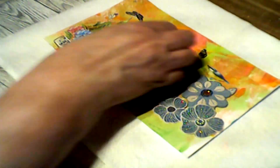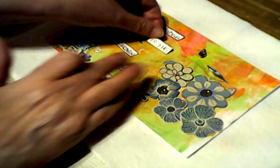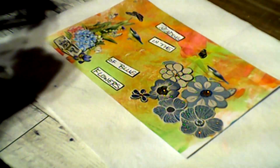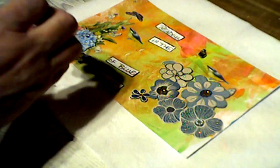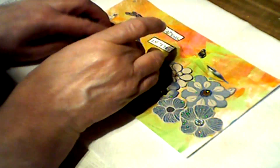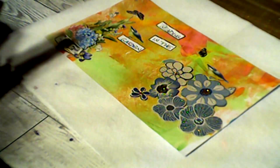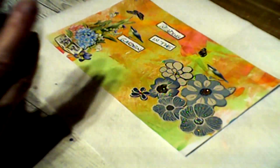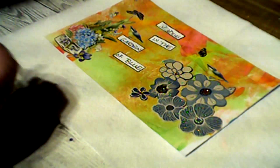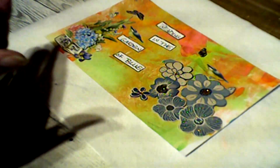I thought I'd put 'reading,' since I've got a book down here, that would be good. Alright — pretty. Let's have it spin on the word garden. Hmm. Yeah.